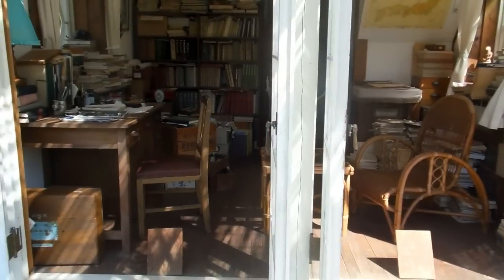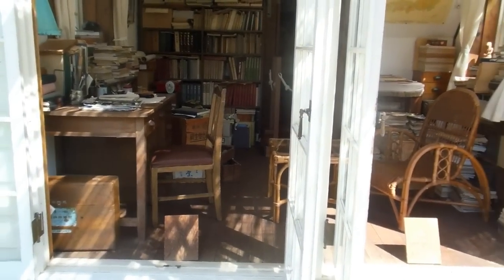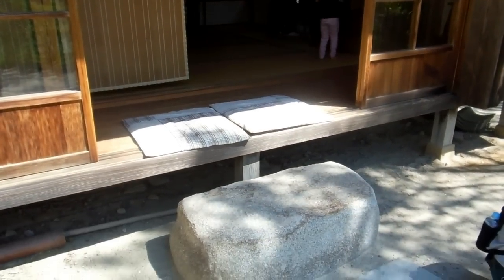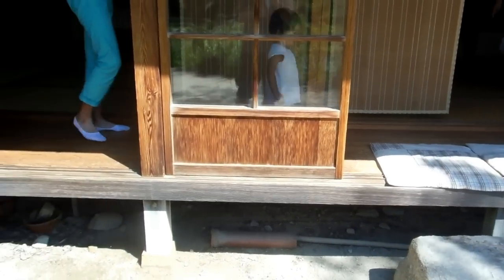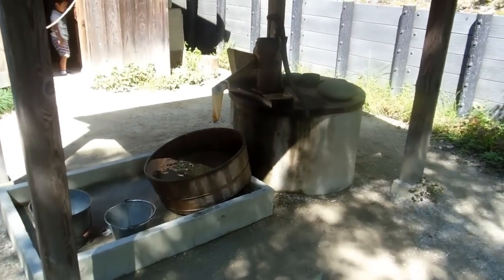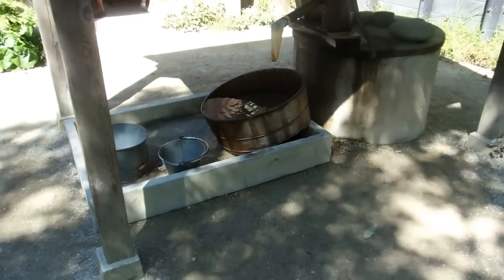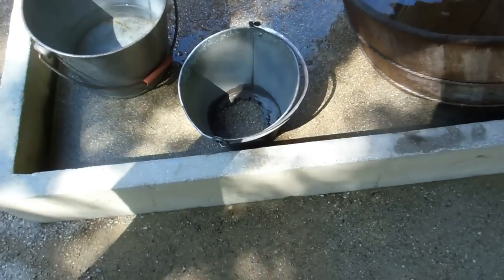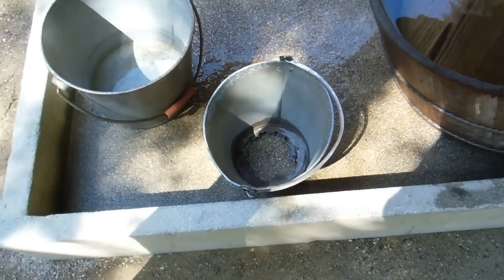It's pretty cool. There are a few rules, as you'd expect in Japan. One is that you're not allowed to film or take photos inside the house, but you are allowed to take photos and video outside the house looking in. So you'll recognize that veranda there, and you'll recognize this well. Remember the bucket with the hole in it that May looks through and sees the Totoro at the other side? There's the bucket with the hole in it.